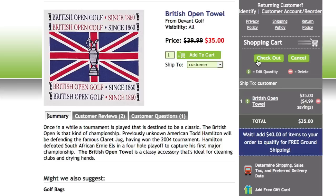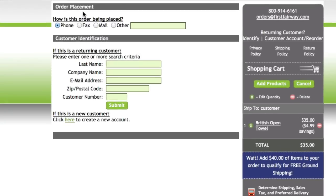Once they've added the items for the order to the cart, the user will click the checkout button and be presented with some questions to help identify the buyer. Here you can search for an existing customer's record or add a new customer's information.